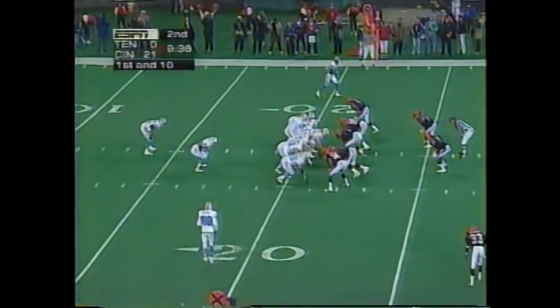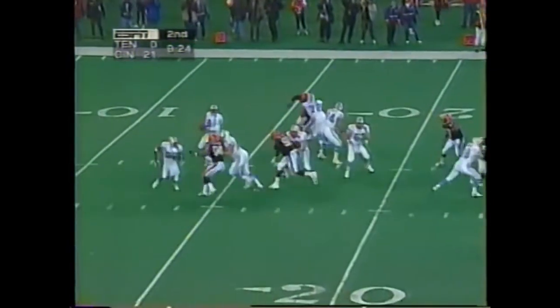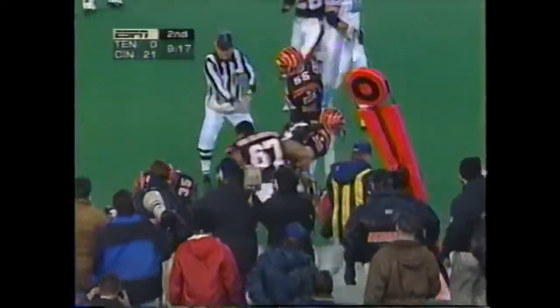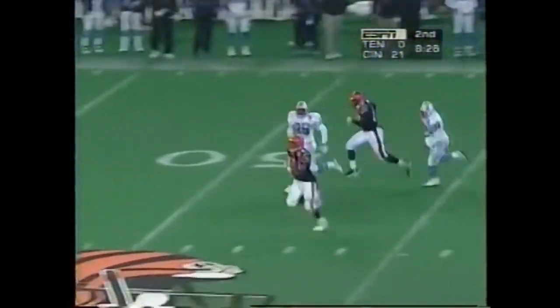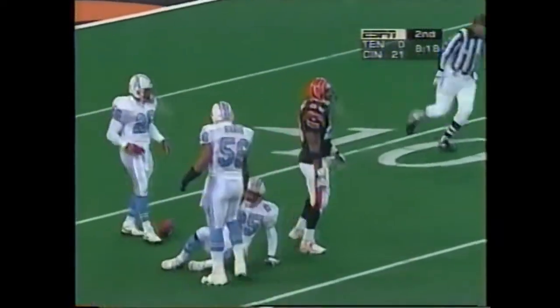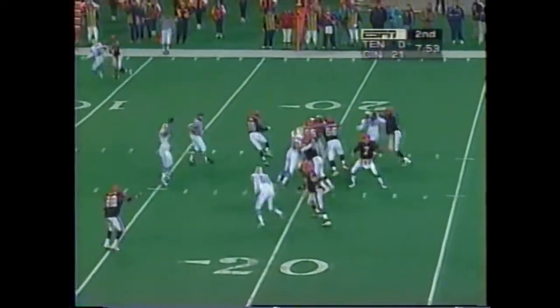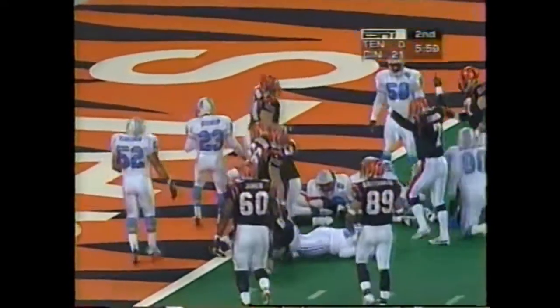Starts from their own 20. Play action by McNair under pressure, throws, almost intercepted. McNair in the flat to Thomas, room to run, stuffed before he got to the third. All day to throw it down to the two-yard line. McGee makes the catch, they split McGee. Instead they give it to Dillon and he dives — touchdown.